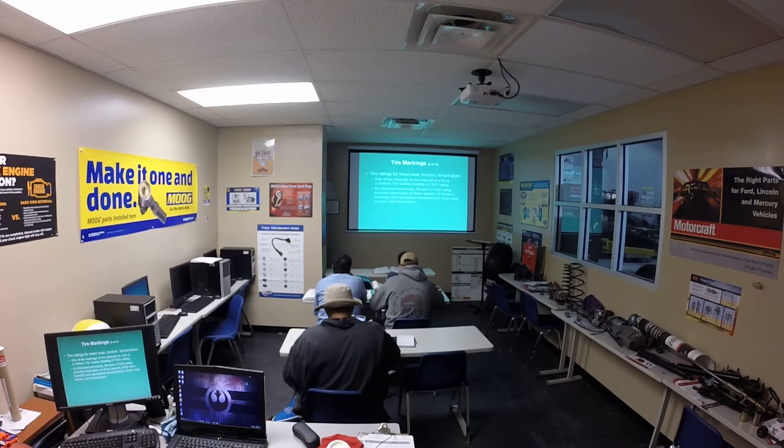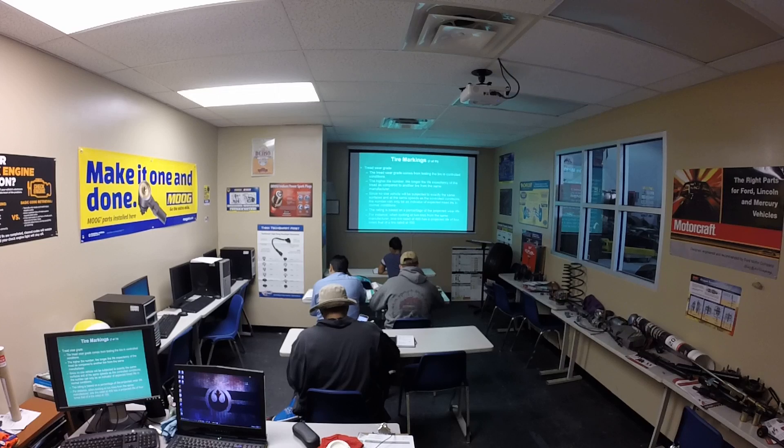One of the markings on the sidewall of a tire is a Uniform Tire Quality Grading, or UTQG, rating. The tire's UTQG rating provides information on three aspects of the tire's durability and operational characteristics: tread wear, traction, and temperature.